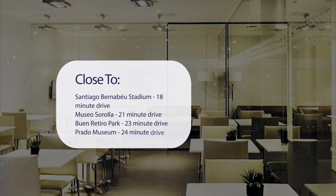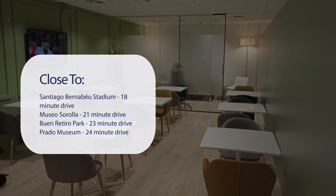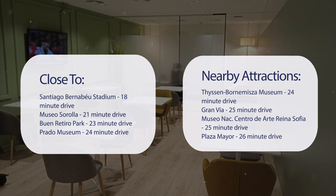It's pretty close to Santiago Bernabeu Stadium (18-minute drive), Museo Sorolla (21-minute drive), Buen Retiro Park (23-minute drive), Prado Museum (24-minute drive), and also close to attractions like Thyssen-Bornemisza Museum (24-minute drive), Gran Vía (25-minute drive), Museo NAC, Centro de Arte Reina Sofia (25-minute drive), and Plaza Mayor (26-minute drive).